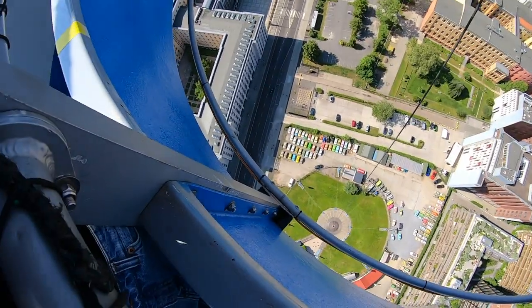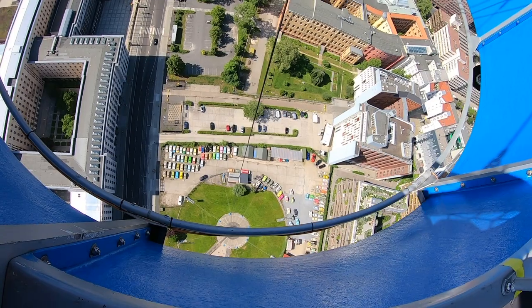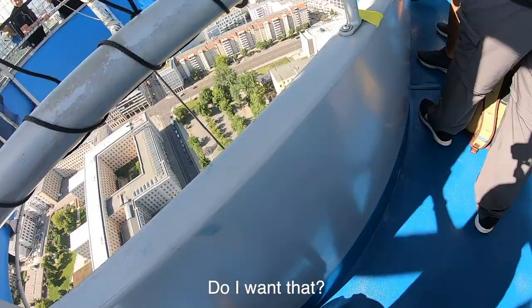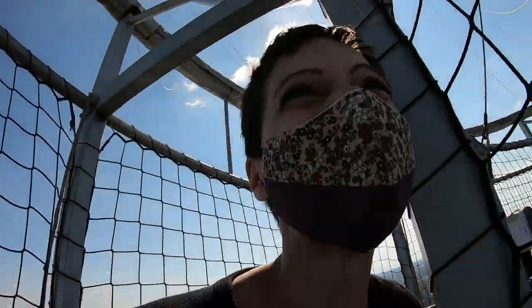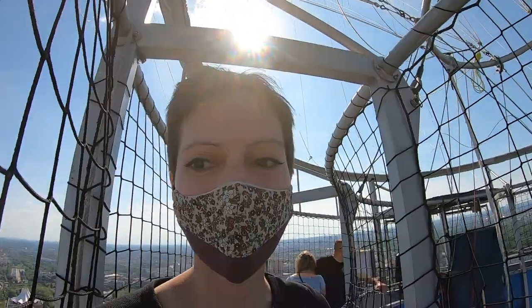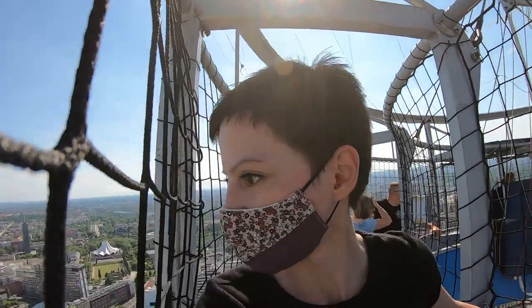Flying off into space isn't possible, as the construction is secured to the earth with a heavy-duty steel wire, pulling the hot air balloon down and up into the sky. Don't worry — netting is safely secured all around the basket. Behave like a normal human being and you'll be fine.